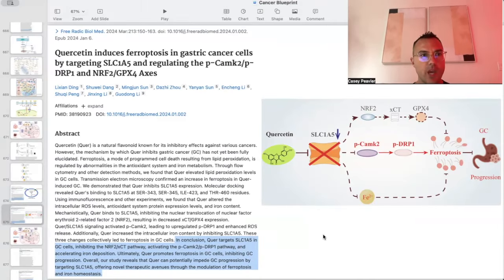In the next paper titled 'Quercetin induces ferroptosis in gastric cancer cells by targeting SLC1A5 and regulating the PCAMP2, DRP1, and NRF2/GPX4 axes,' it concludes that quercetin targets SLC1A5 in gastric cancer cells, inhibiting the NRF2 pathway, activating the PCAMP2/DRP1 pathway, and accelerating iron deposition. Ultimately, quercetin promotes ferroptosis in gastric cancer cells, inhibiting gastric cancer progression.